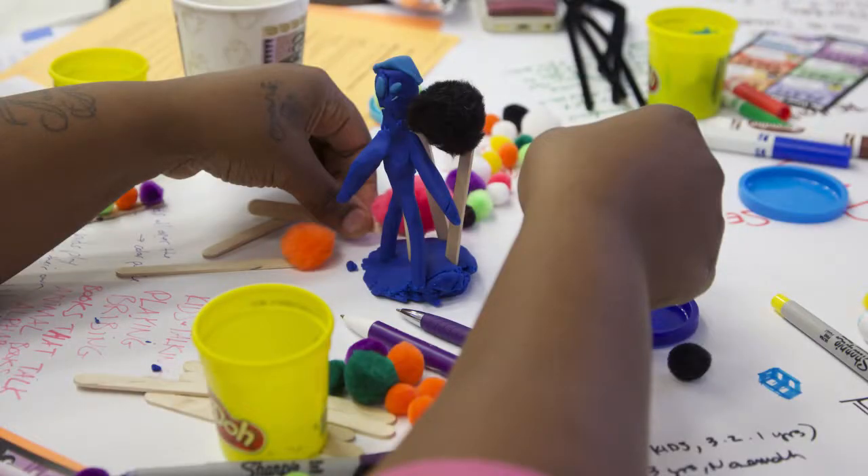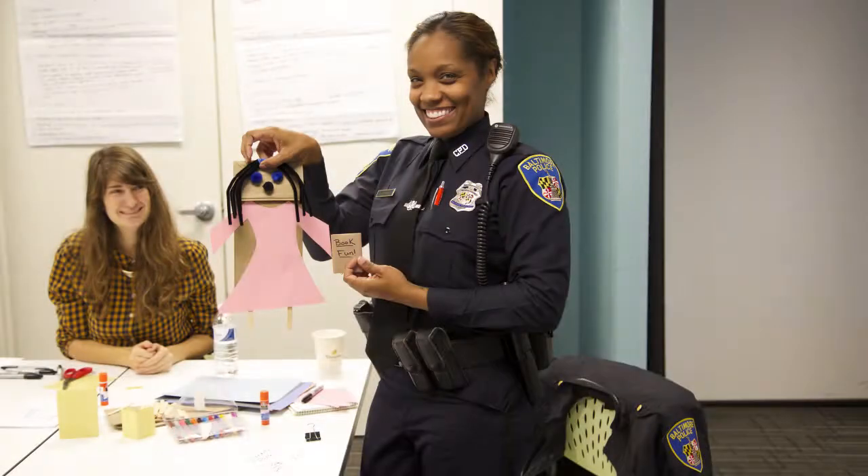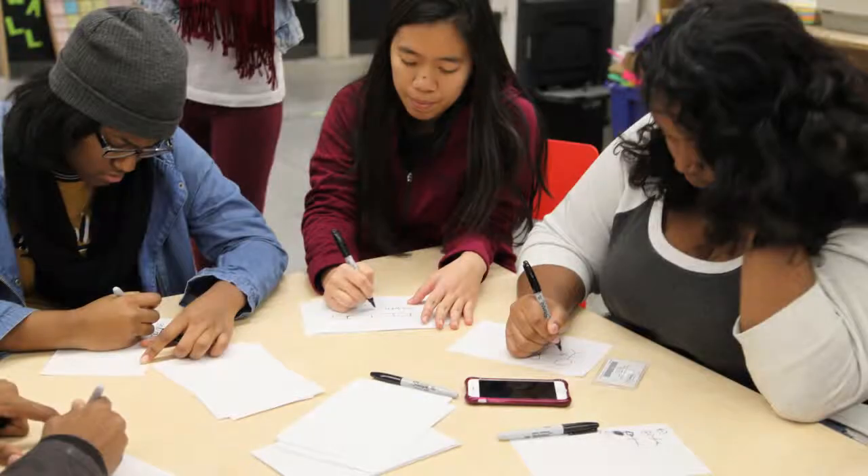It's very iterative, very collaborative. You create and you put it out there and you collect feedback as you're going and you continue to revise.